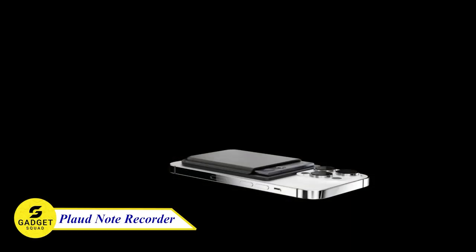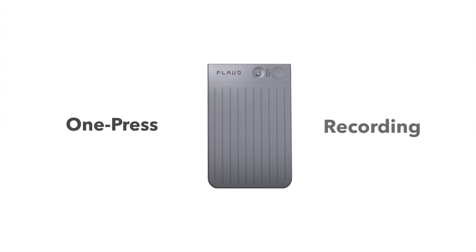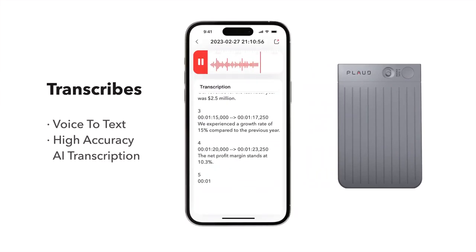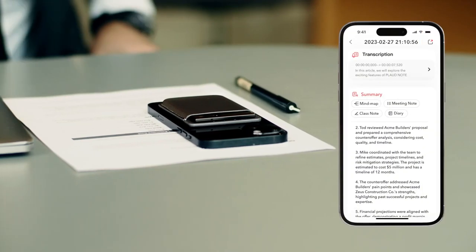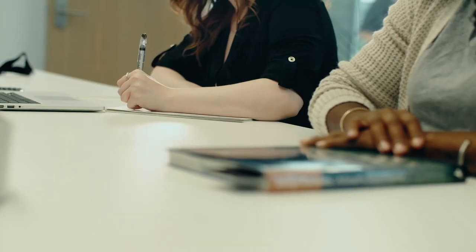Plot Note Recorder — the world's first AI voice recorder powered by ChatGPT. It effortlessly captures premium recordings of meetings, iPhone calls, and voice memos wherever you go. With Plot AI services in the dedicated app, recordings are smartly transcribed into precise text and instantly summarized into meeting notes.